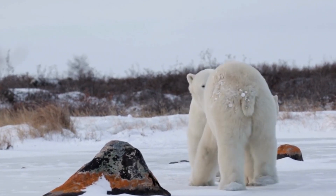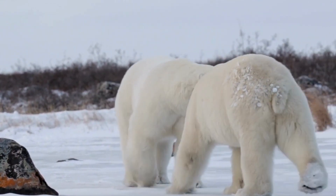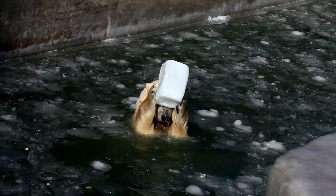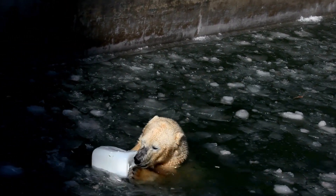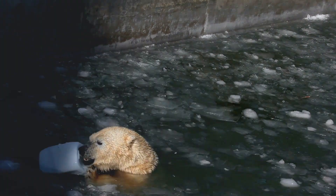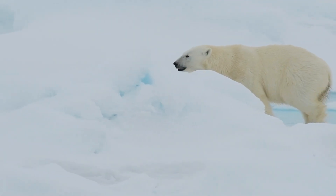Polar bears still live in most of their original range, more than any other carnivore on earth, because people do not often live or build in areas where polar bears live due to the harsh cold conditions. You can find the polar bear in the United States, Canada, Russia, Greenland, and Norway, and they are protected in all places.